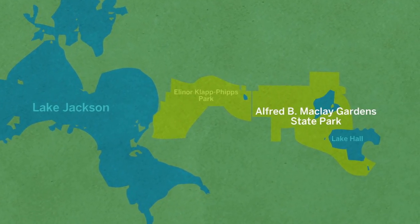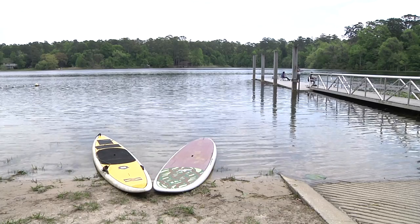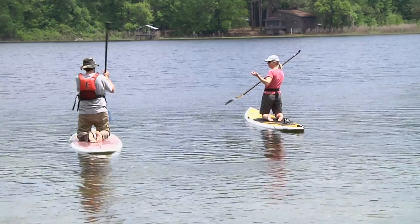There's more to the Alfred B. McClay Garden State Park than the famous gardens. But now as we get more into late spring and summer, the water sports really become our prime feature here at the park. A lot of people visit for swimming, kayaking, canoeing, fishing, sailboating, and paddleboard sports.